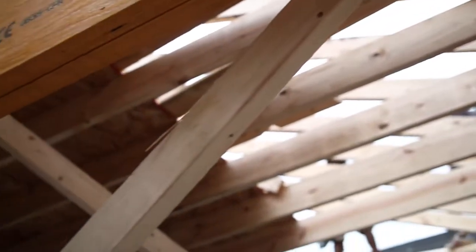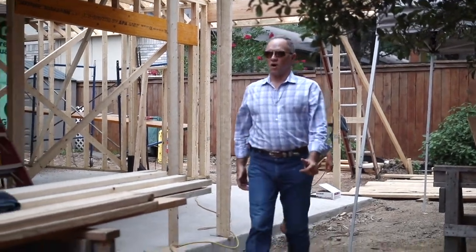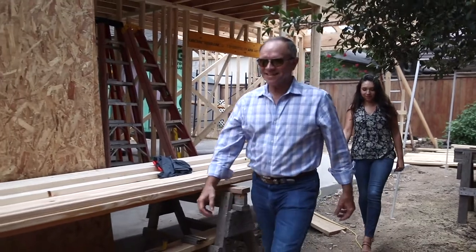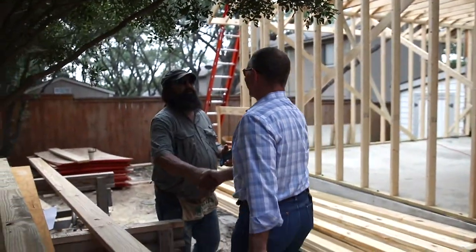Looking good. This is a hard hat area. Hey Johnny, how's it going? Good. It's looking good. Well, thank you.